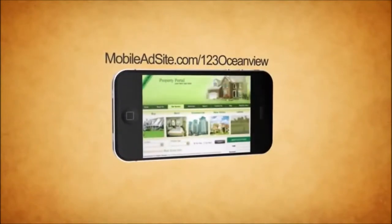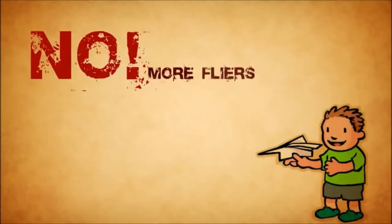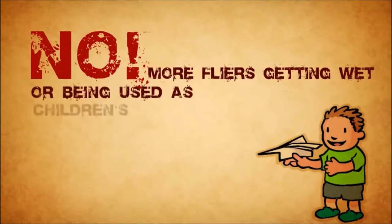Visit the mobile site at site.com/123oceanview. No more flyers getting wet or being used as children's paper airplanes.